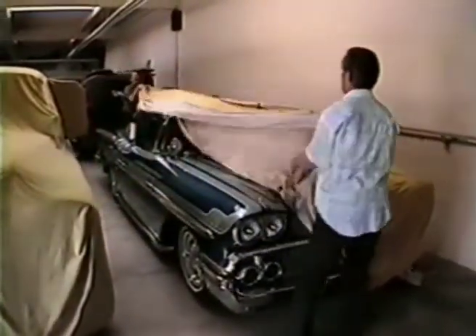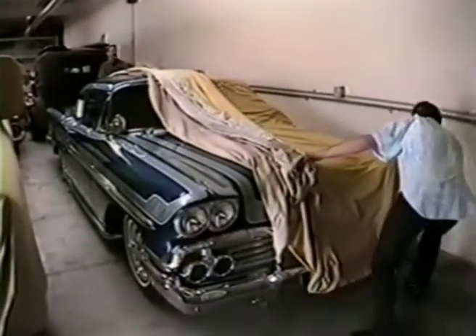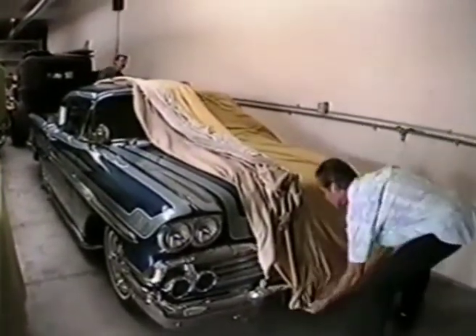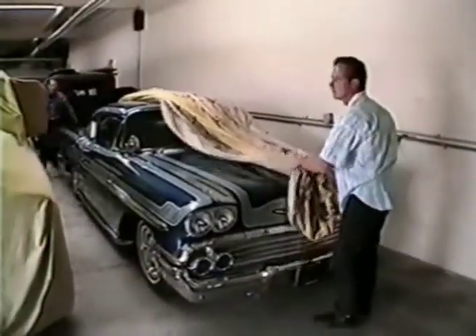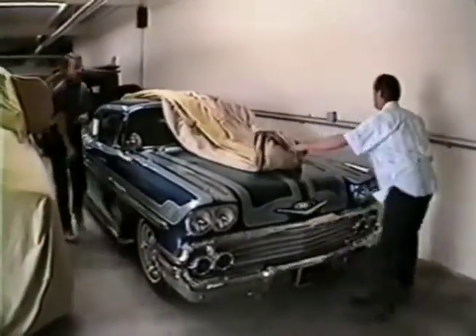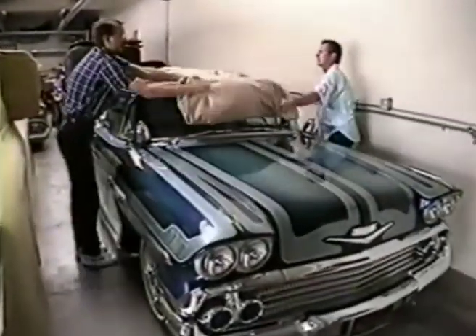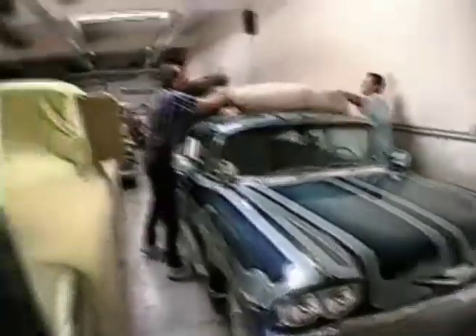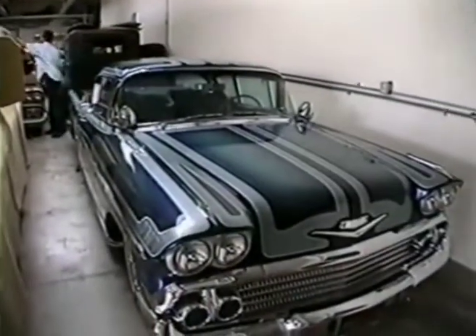Whoa. It's just exactly the way I remembered it. It's been like this since 1962? This is what we call panel painting, and this was the epitome of 1962 — Ed Roth, Watson. I love it. I love this car.